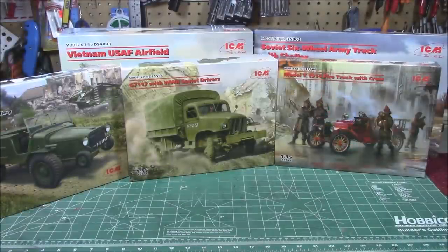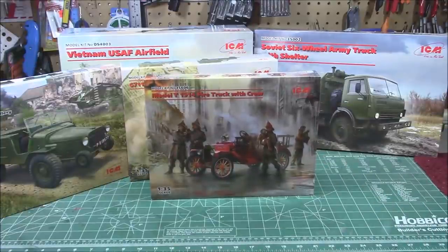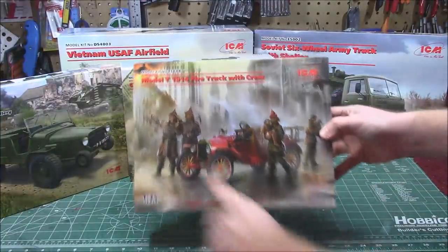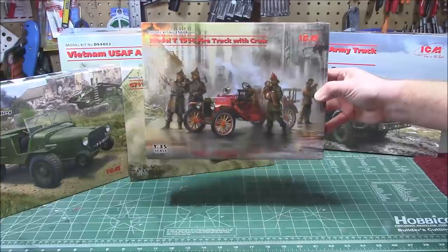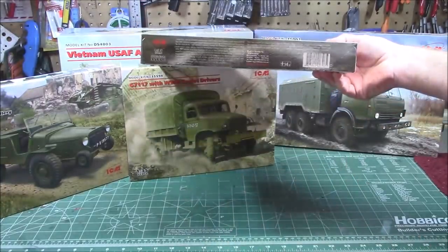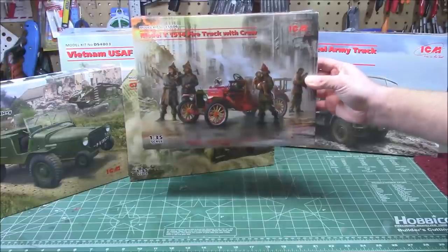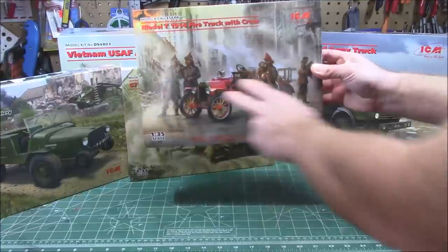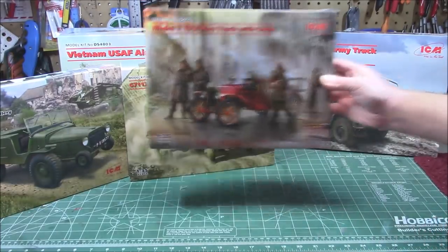These kits are available from ICM out of Ukraine right now. First up: 1/35th scale kit number 35606, the Model T 1914 Fire Truck with crew. We've seen the fire truck before, but now they're doing what they love — giving you figures inside. It's a complex kit but builds absolutely beautiful. You've seen me build their Model T's before; they are absolutely exquisite, go together beautifully, and now you can do it with the period-correct 1914 fire crew.